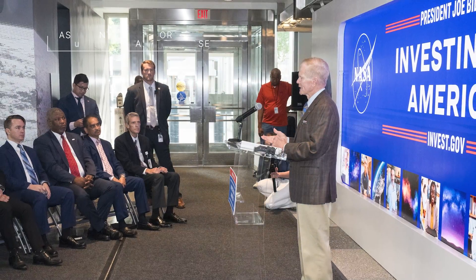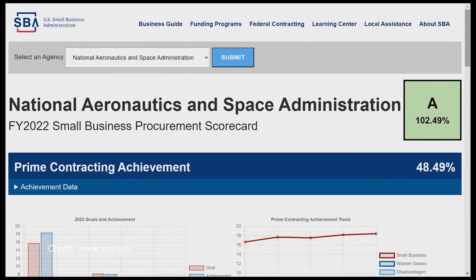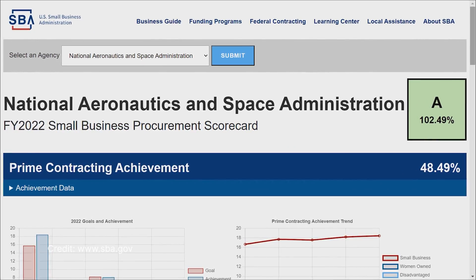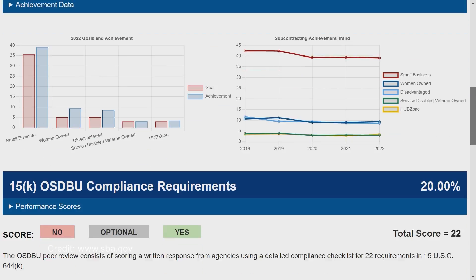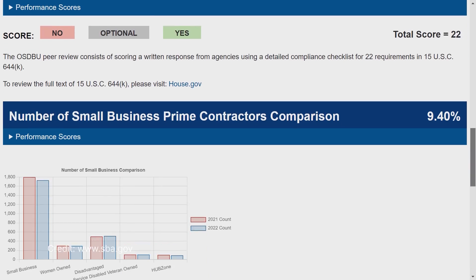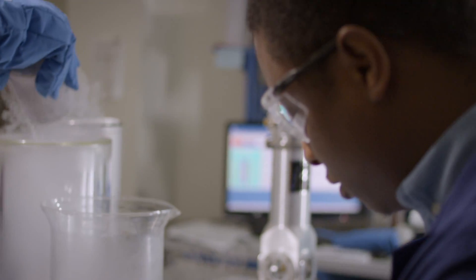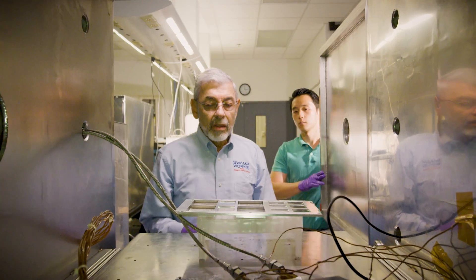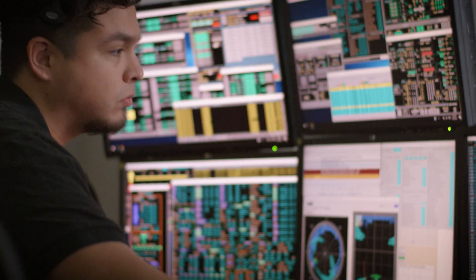During a July 18 event at NASA headquarters, the Small Business Administration announced that NASA earned an A on the Fiscal Year 2022 Small Business Federal Procurement Scorecard. The scorecard looks at how federal agencies rank on meeting their small business goals. NASA has directly invested $3.6 billion in over 1,700 small businesses across the country, creating good-paying jobs and opportunities for Americans in all 50 states.